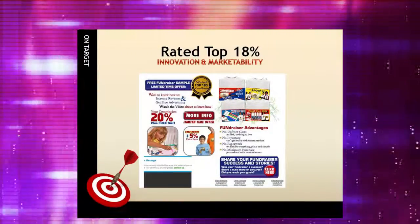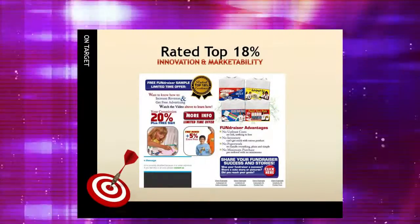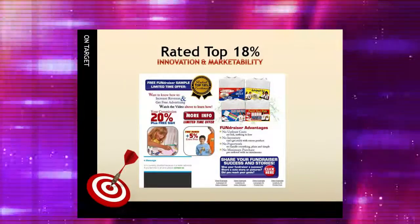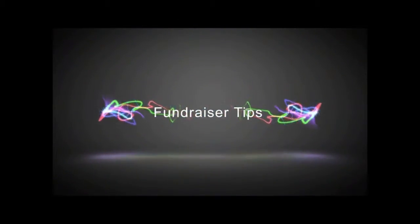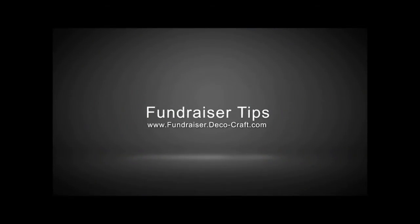You can also view the fundraiser program in action, and learn why Cigna Shirt Promotional Fundraisers are rated in the top 18% for innovation and marketability at fundraiser.deco-craft.com. Thank you.